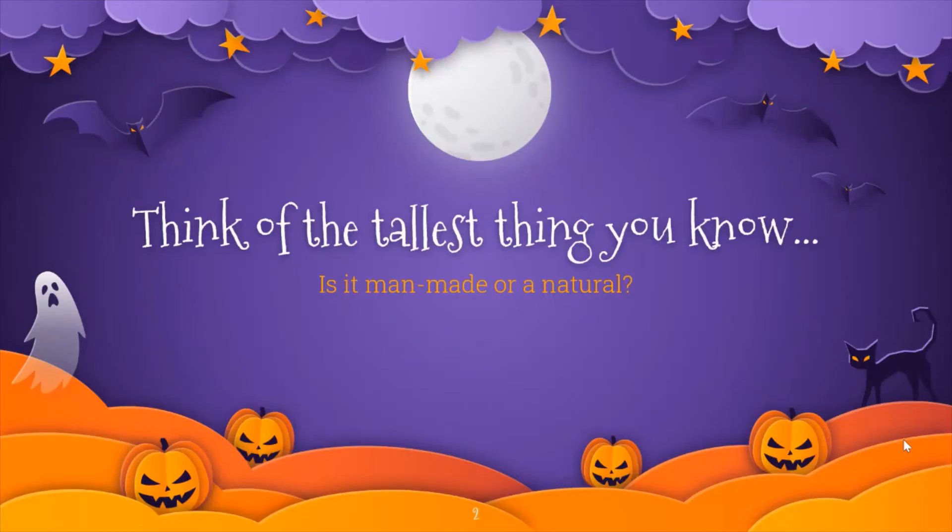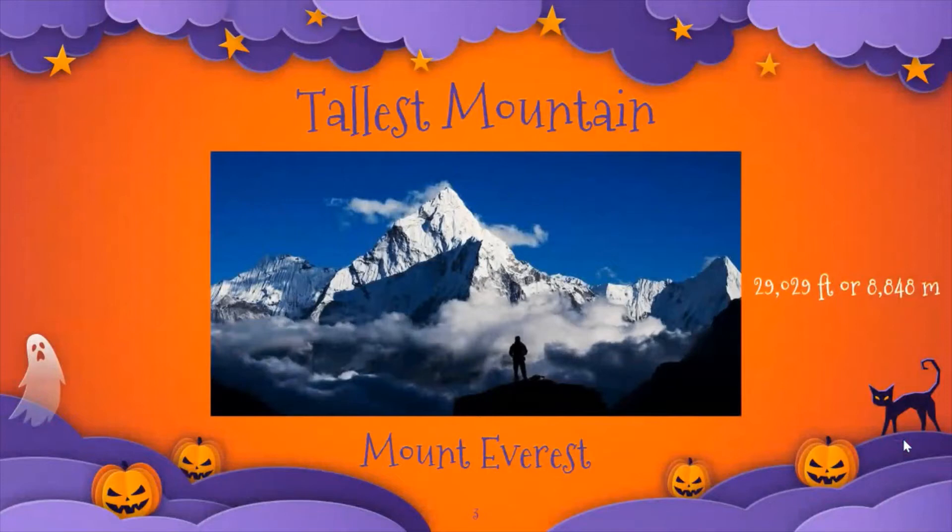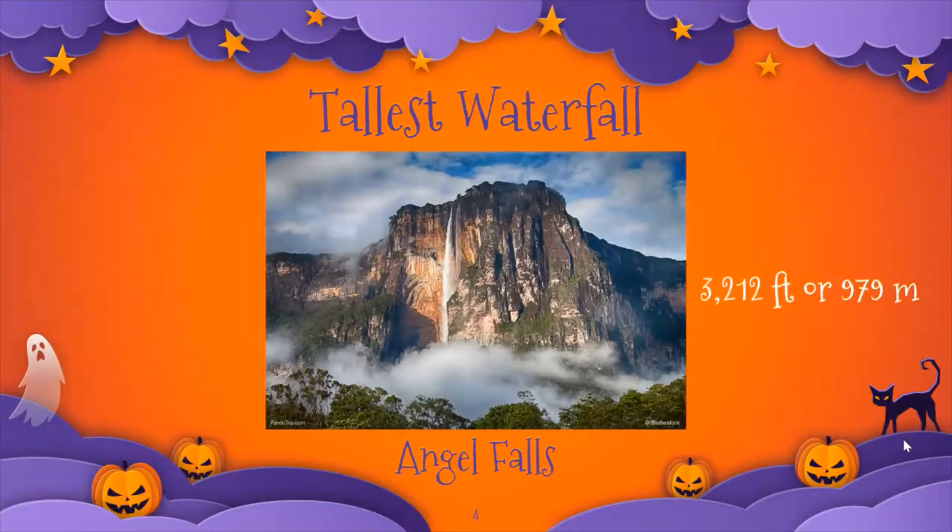First, let's start by thinking of the tallest thing that you know. Is it man-made or is it natural? Some of the tallest things that I know are the tallest mountain, which is Mount Everest, and it stands 29,029 feet or 8,848 meters tall. I can also think of the tallest waterfall, which is Angel Falls in Venezuela. It stands 3,212 feet or 979 meters tall.